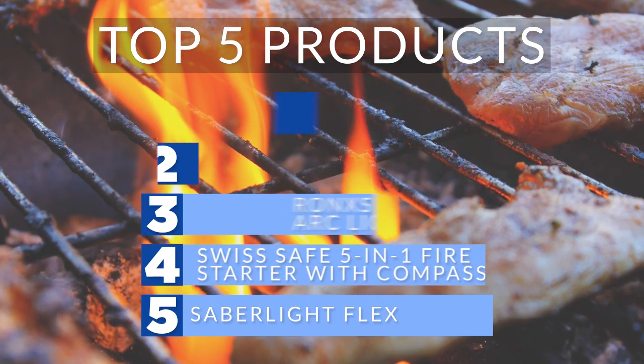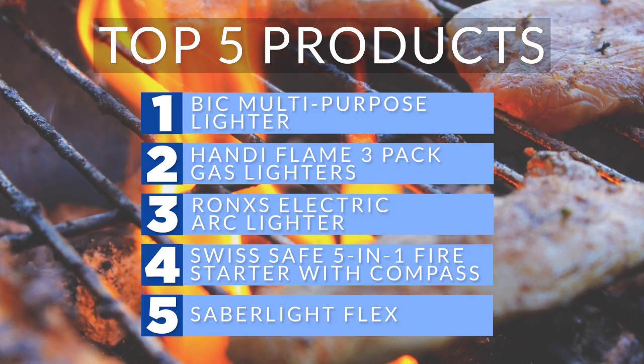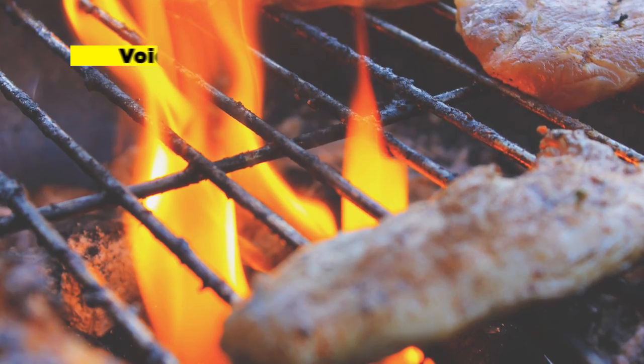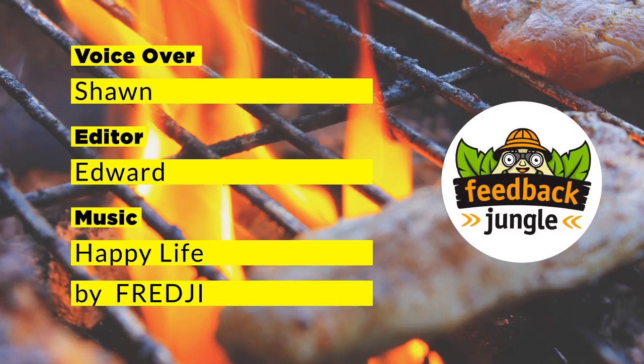We hope we kindled your interest with the top 5 multi-purpose lighters of 2018. If you enjoyed watching this video and would like to see more in the future, please like and subscribe to support Feedback Jungle.